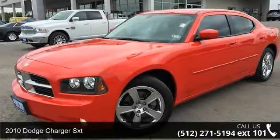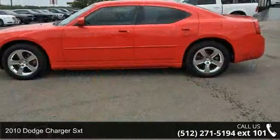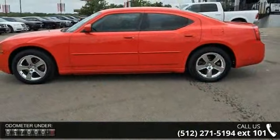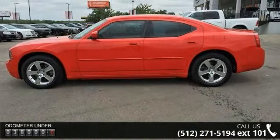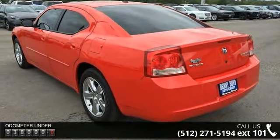Imagine yourself in this 2010 Dodge Charger SXT. If you are looking for a first-rate auto, this one could be yours today. This vehicle comes with a reliable six-cylinder engine, connected to a smooth-shifting automatic transmission.